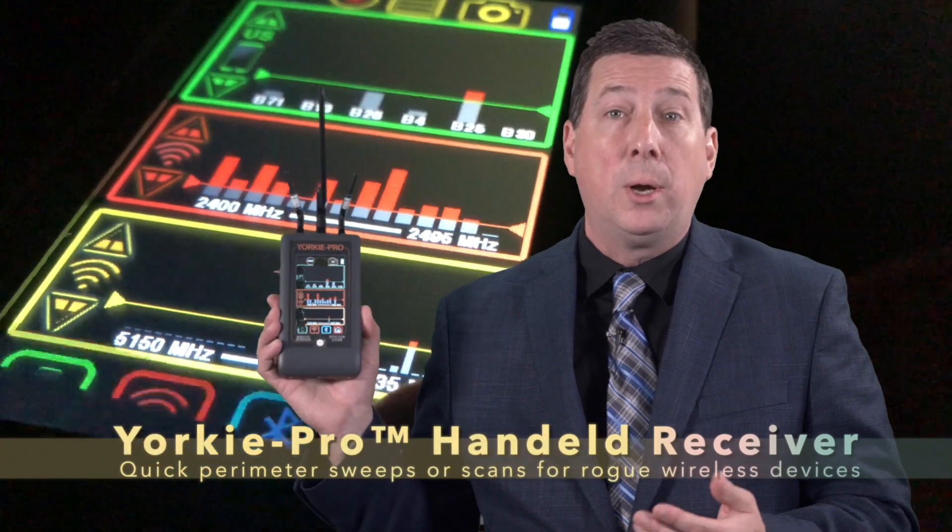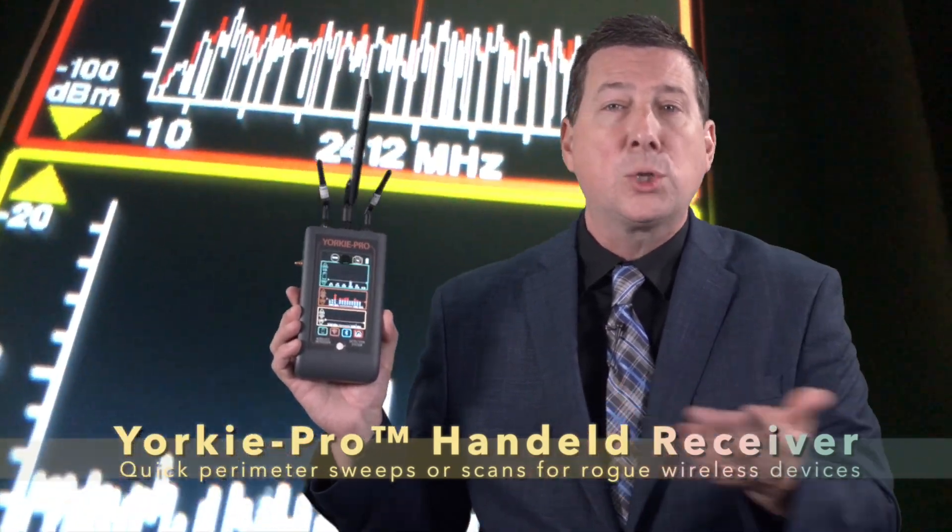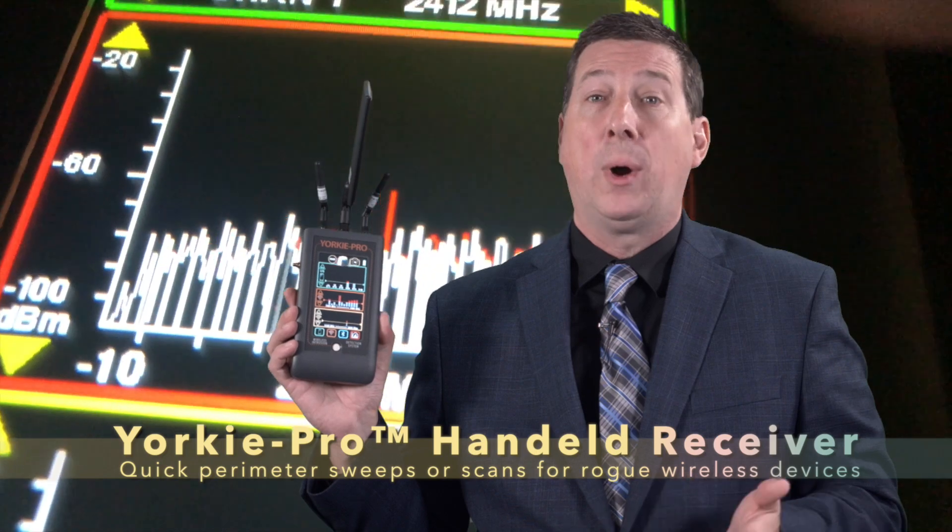Handheld intrusion detectors, such as the Yorkie Pro, allow security staff to perform quick sweeps or prolonged scanning of wireless rogue devices hidden within or just outside the security perimeter.